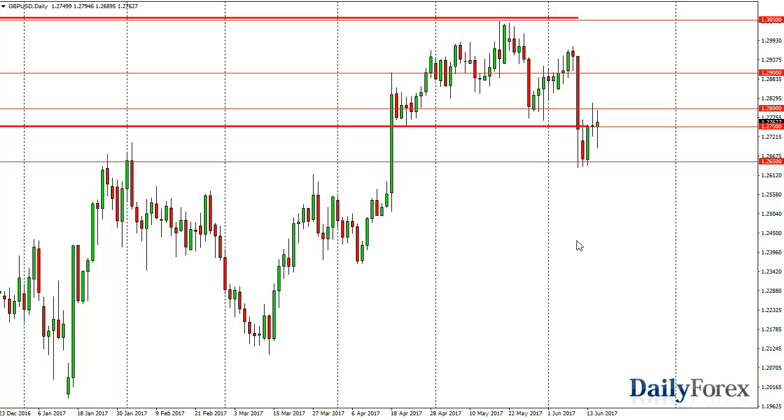There are so many moving pieces coming out of London right now that I think it's going to be a very choppy situation. It's probably best to leave it alone until we get an impulsive candle.